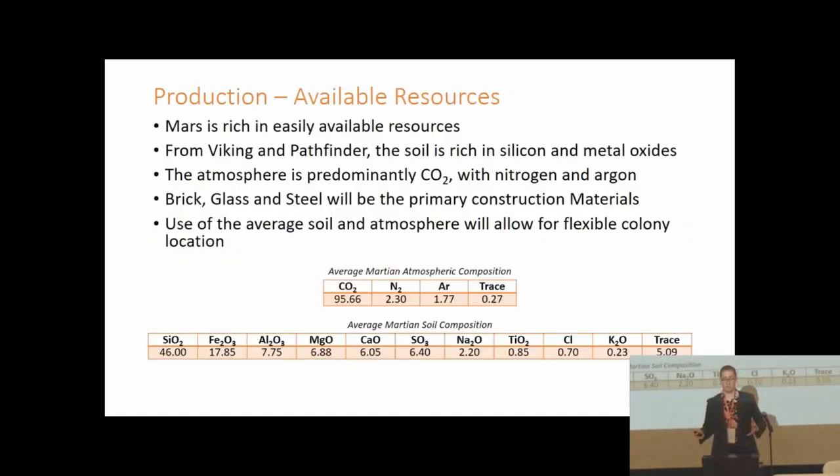Mars is a very resource-rich place with a geological history very similar to our planet up to a certain point. Based on this it's reasonable to assume there are mineral deposits across the surface, though finding them can be tricky. We designed our colony to work primarily using resources in the regolith and atmosphere — the regolith is predominantly silicon dioxide with a large component of iron oxides, while the atmosphere is primarily carbon dioxide with traces of nitrogen and argon.